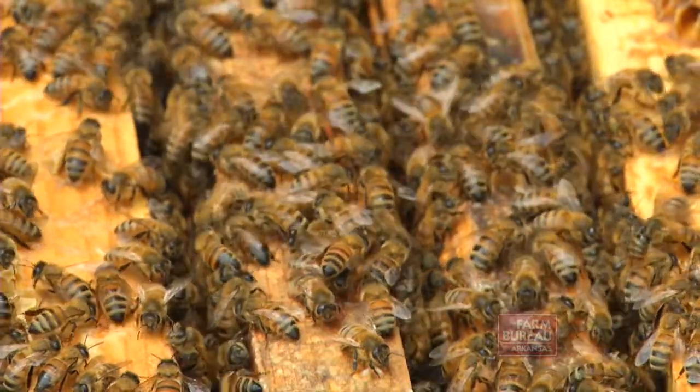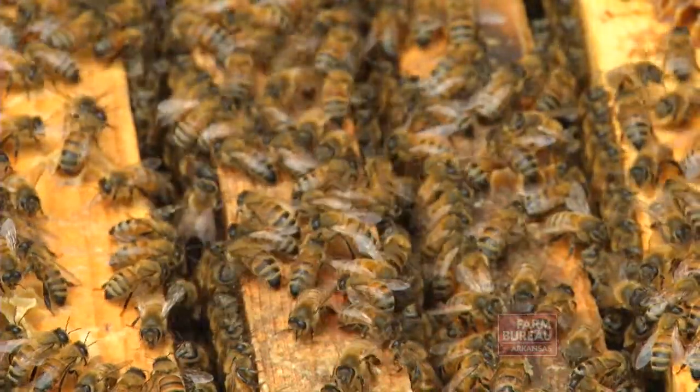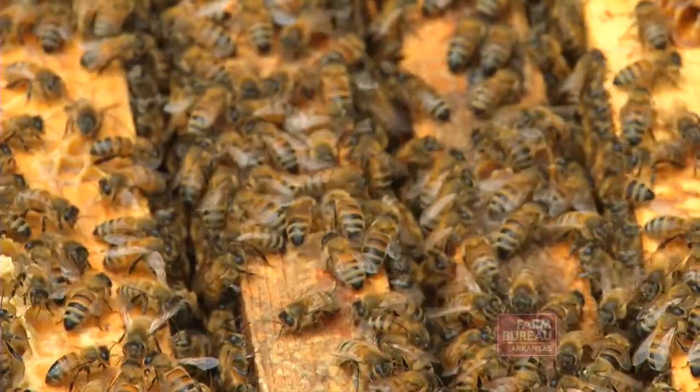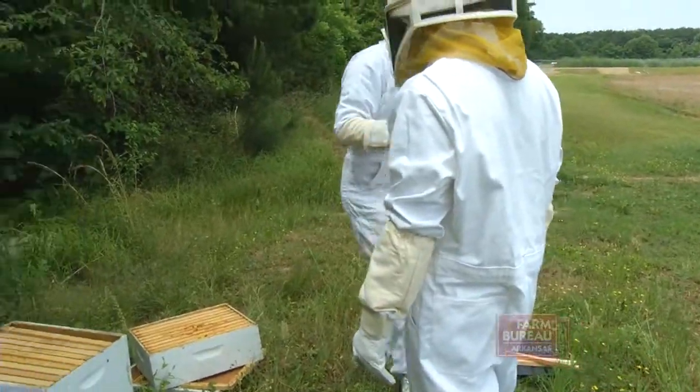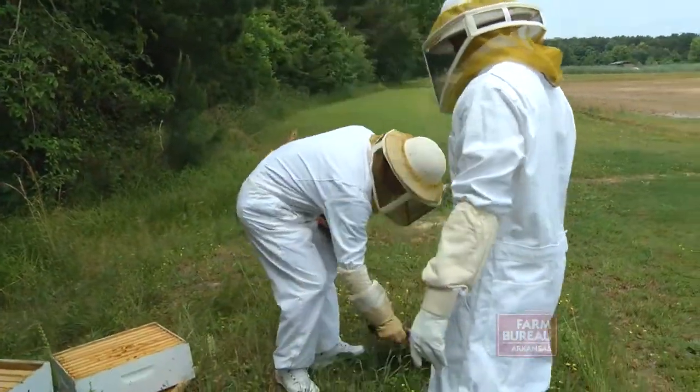Park says if beetles infest a beehive, they will lay eggs and larvae, which can destroy a comb. Within two years of their discovery in the U.S., 20,000 colonies were destroyed. He says there are special trays beekeepers can fill with cooking oil to use in trapping the beetles.